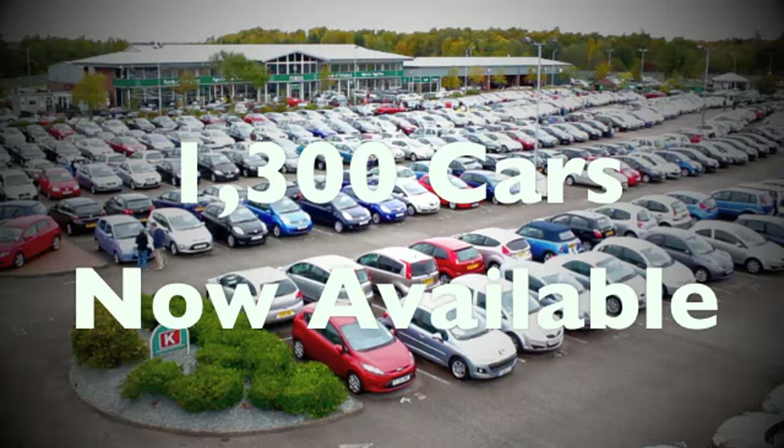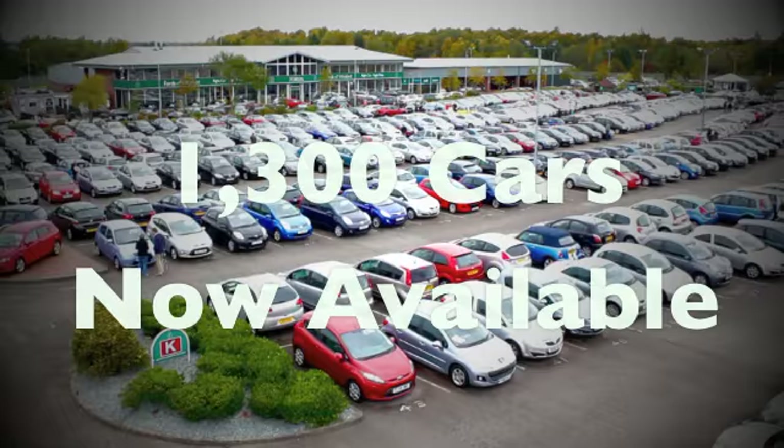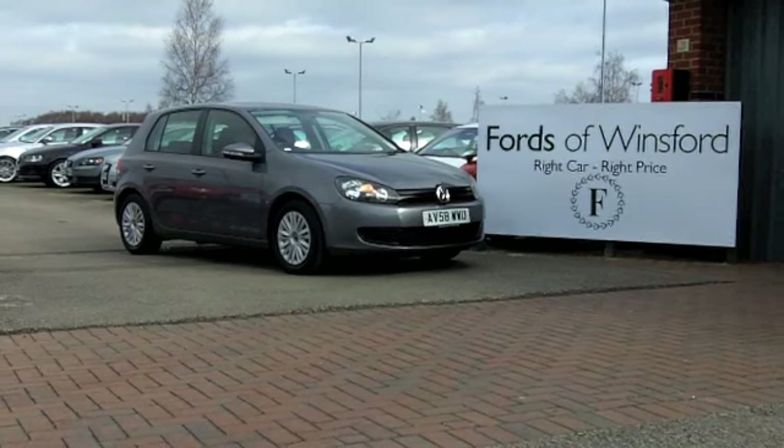Come down, have a test drive and see what you think. It's another great Volkswagen at Fords of Winsford.